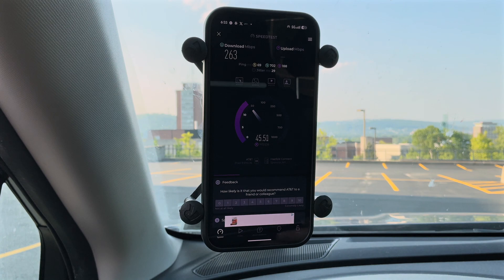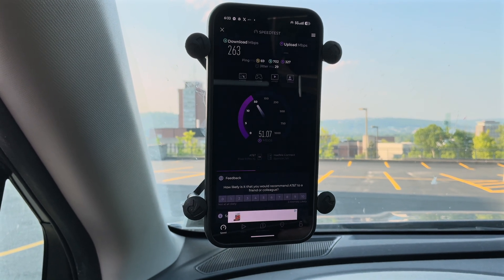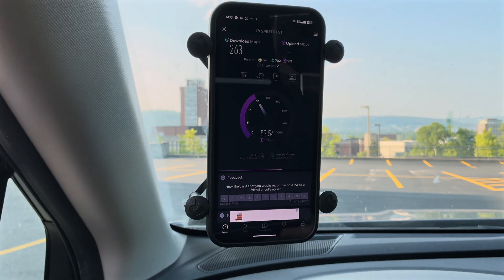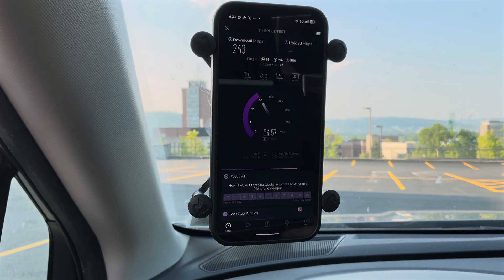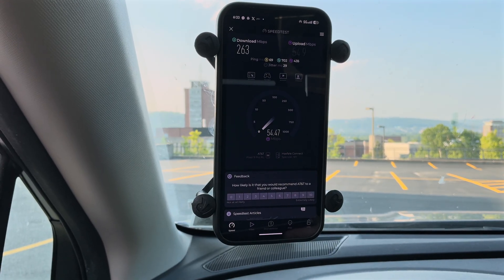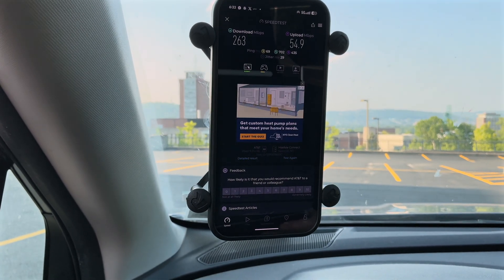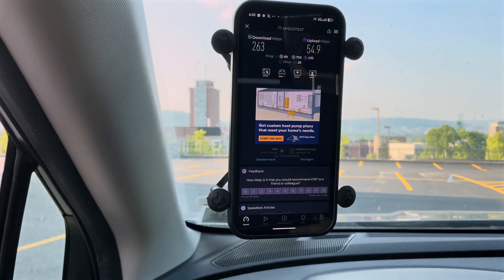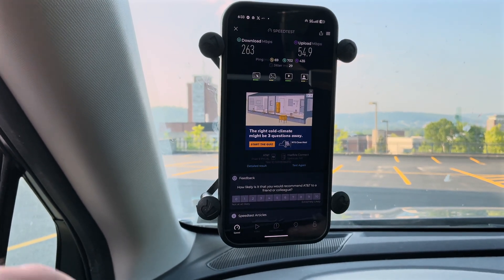We got a 69 millisecond unloaded ping, which is actually pretty good for AT&T. 702 on the download — loaded jitter is at 29, which is kind of high. Upload came in at 54.9 with a 435 millisecond loaded ping.